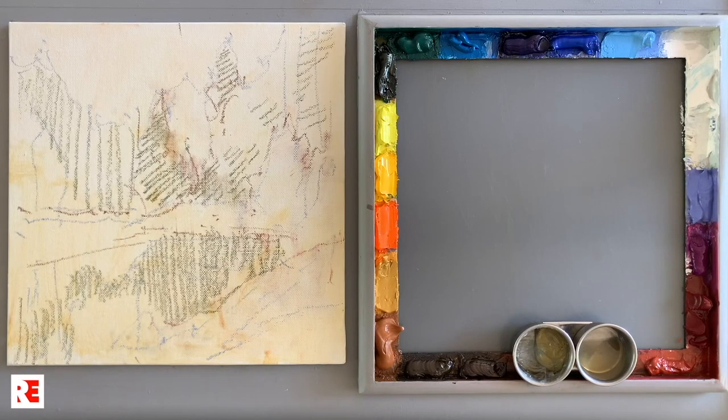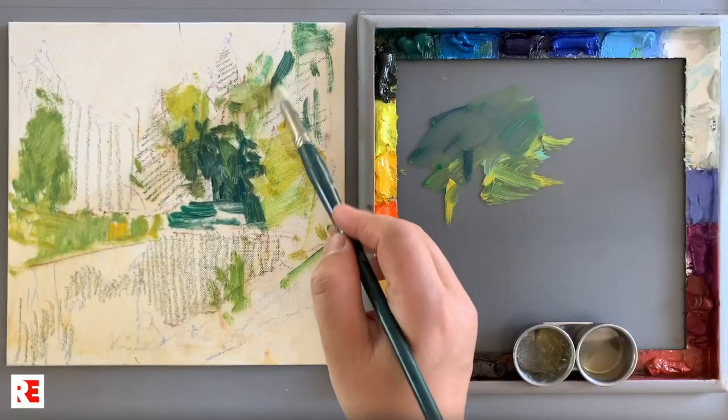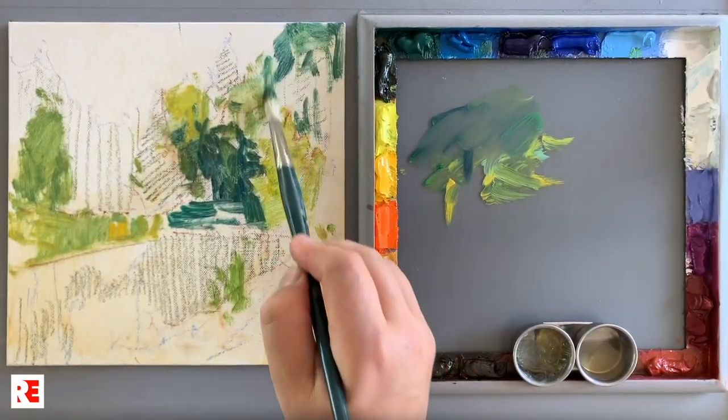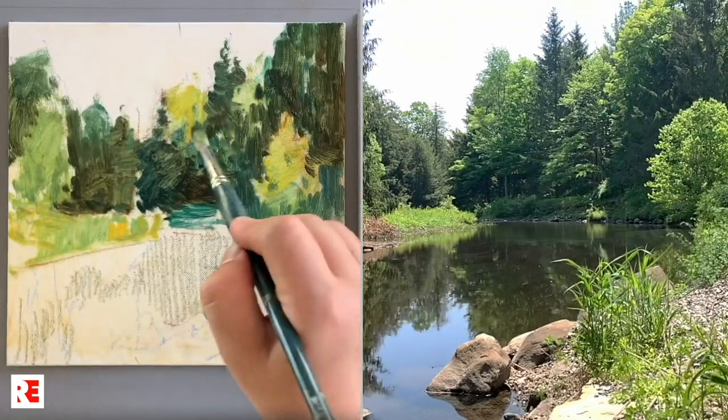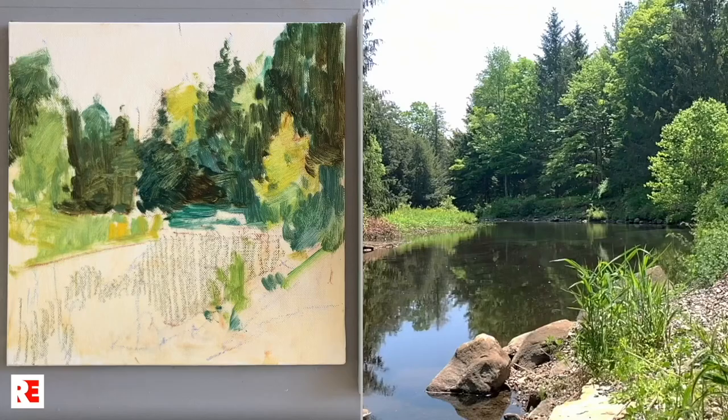In my videos, I utilize every inch of your screen so you can see better what I'm doing during my art process. Videos are in high definition quality. I've been recording and broadcasting my videos for years, and I have good experience in video production.